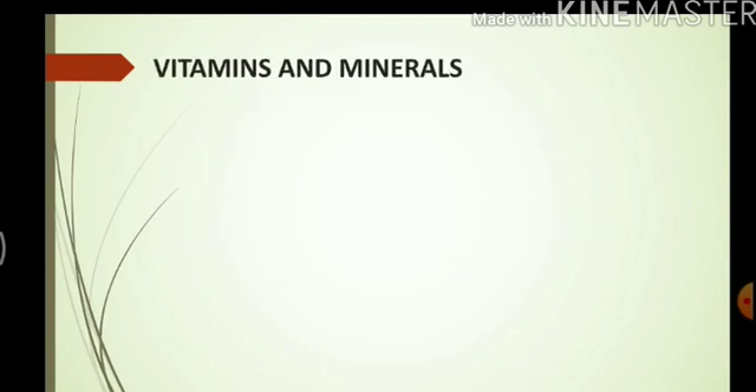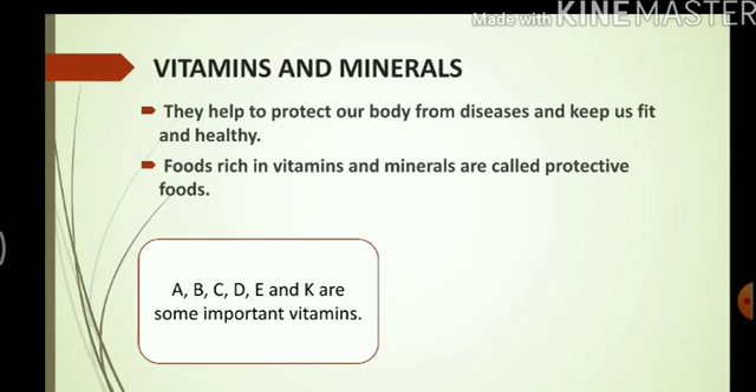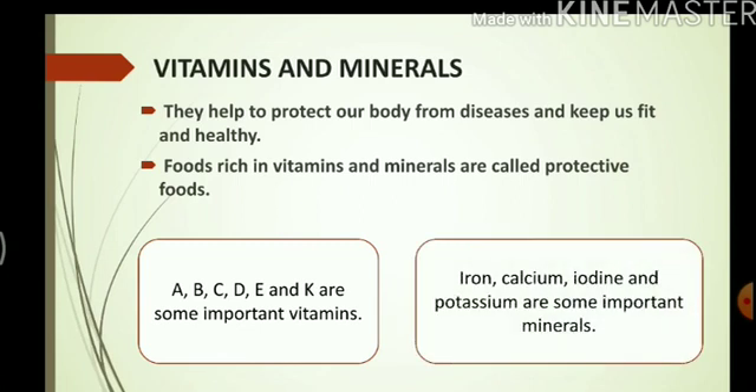Vitamins and minerals help to protect our body from diseases and keep us fit and healthy. Food rich in vitamins and minerals are called protective foods. Vitamin A, B, C, D, E, and K are some important vitamins. Iodine, calcium, iron, and potassium are some important minerals that our body needs.